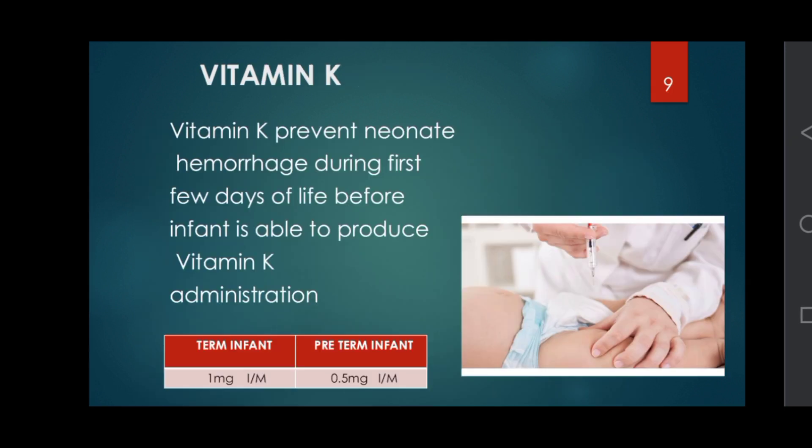Vitamin K: Vitamin K prevents neonatal hemorrhage during the first few days of life, before the infant is able to produce Vitamin K. Administration: in term infants, give 1 mg intramuscularly; in preterm infants, give 0.5 mg intramuscularly.